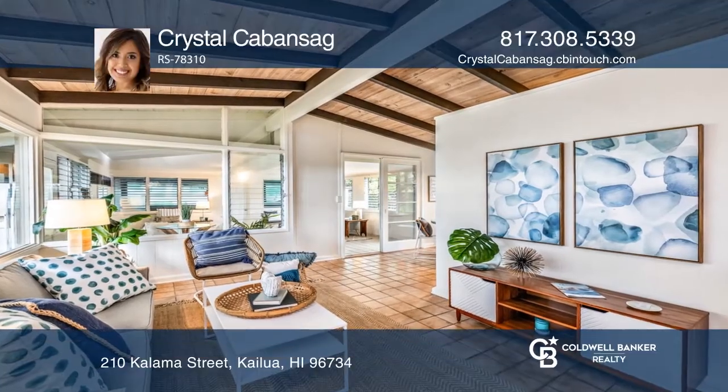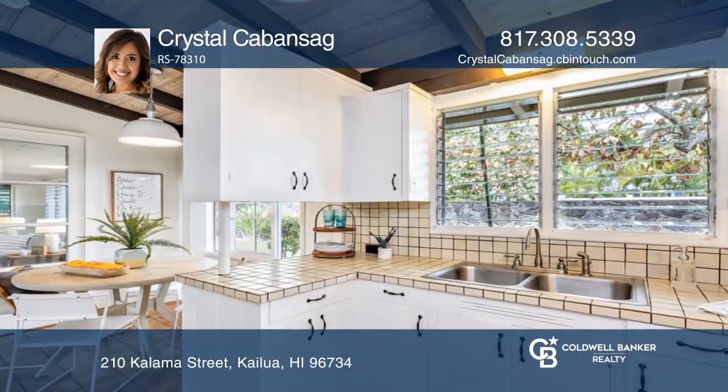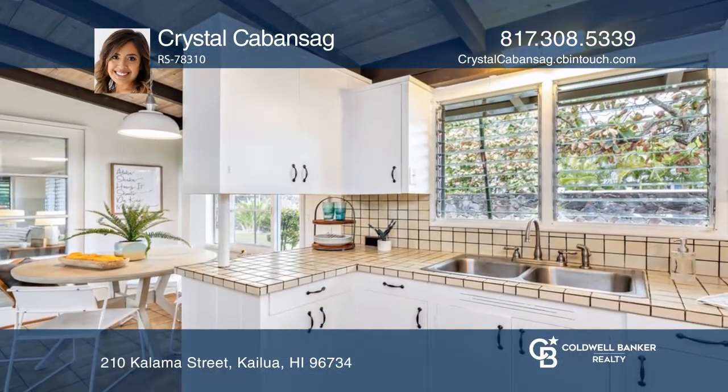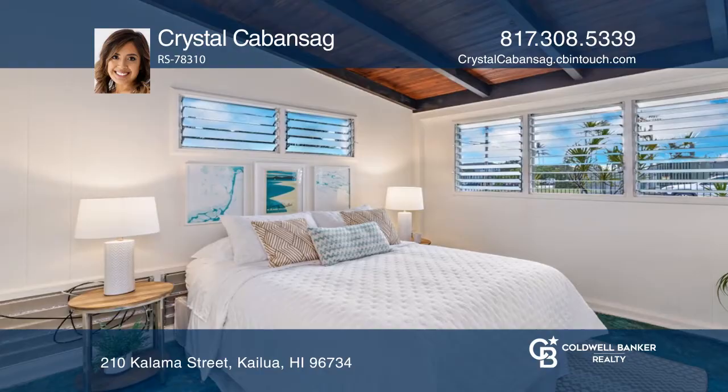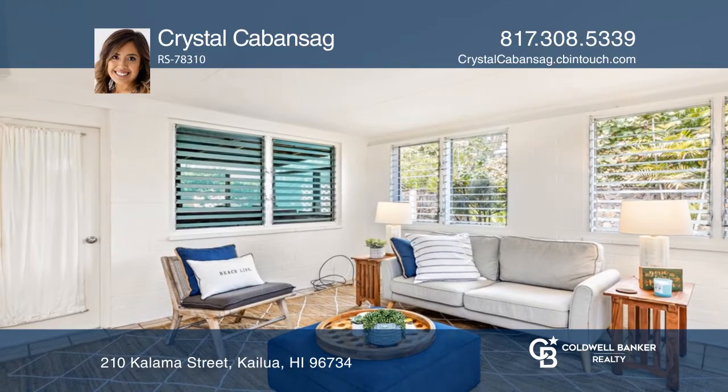Live the Kailua lifestyle in this three-bedroom, two-bath, two-car garage home located on a corner lot near Kalama Beach. Enjoy the breezy trade winds, flexible layout with separate entrances, and freshly painted interior and kitchen cabinets.